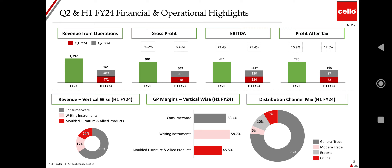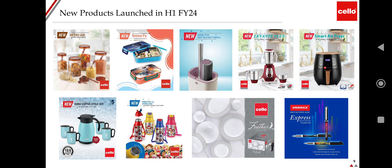GP margins vertical-wise: consumer wear is at 53.4%, writing instruments at 58.7%, and molded furniture and allied products at 45.5%. Distribution channel breakdown: online is 9%, exports 10%, modern trade 5%, and general trade 76%. Products launched in H1 FY24 include Retro Jar, Smarty, new Levantes Plus, Smart Air Fryer.